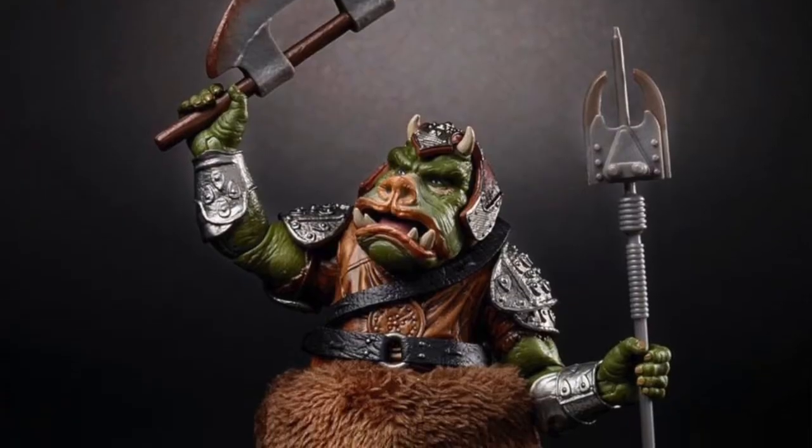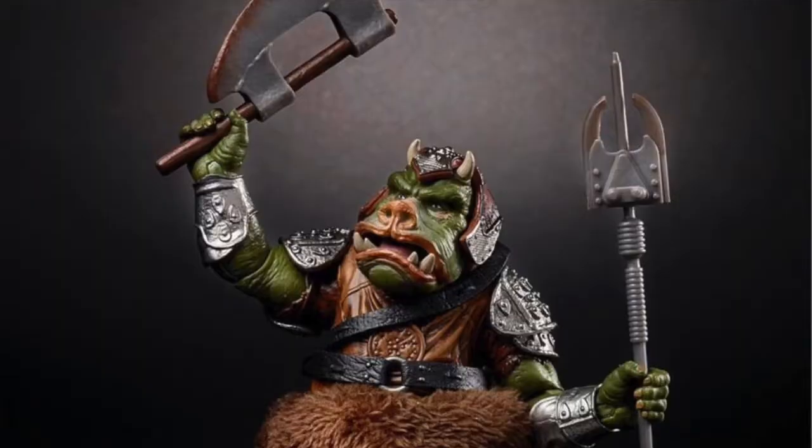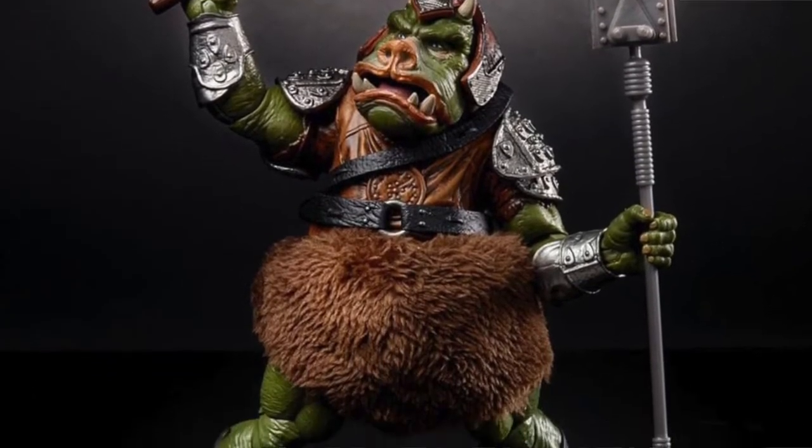After all this time we are finally getting a Gamorrean Guard — I cannot wait for this in Black Series. I'm definitely going to get one, two, or three of these to display with Jabba. I still want a Bib Fortuna Black Series as well — now we've got these guards it's one step closer. If we had a Bib Fortuna it would look really good in the display with Salacious Crumb, Jabba the Hutt, and now these guards. They're using cloth material for their fur bottom halves, which looks really cool.